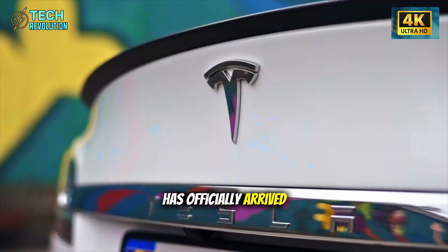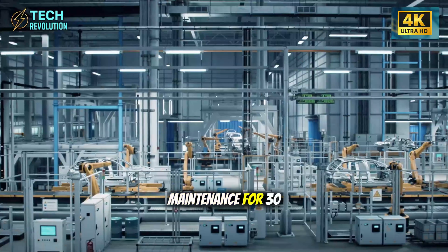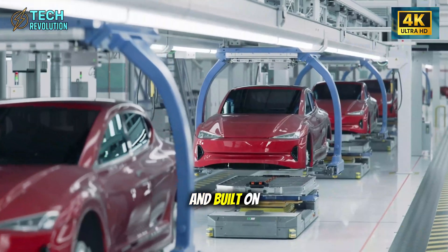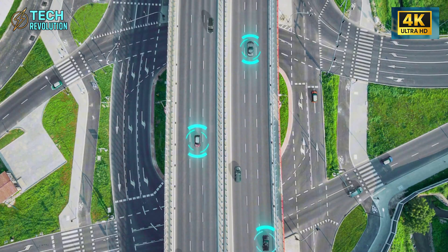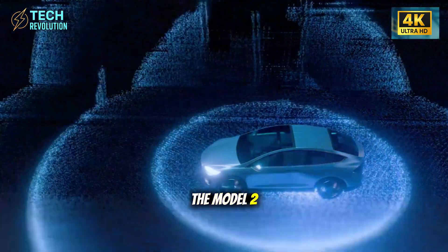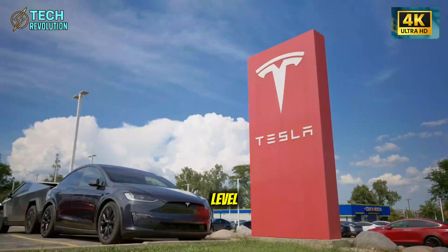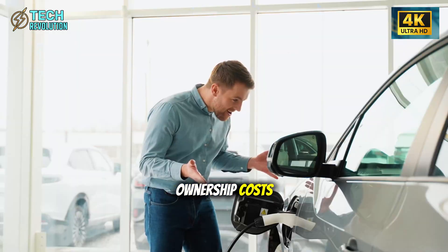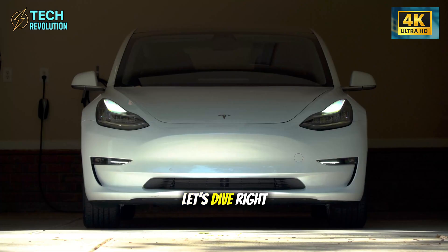Tesla's Model 2 has officially arrived, and it's not what anyone expected. We're talking about a car with zero scheduled maintenance for 30 years, powered by a 2 million mile aluminum-ion battery, and built on a single-cast chassis that eliminates 95% of structural weak points. Traditional cars need hundreds of parts replaced over their lifetime. The Model 2? Almost none. Tesla isn't just selling a vehicle — they're ending the concept of car ownership costs entirely. Let's dive right in.